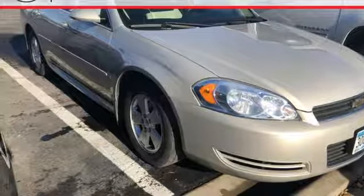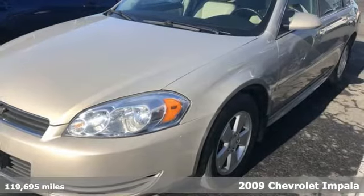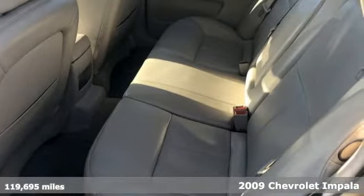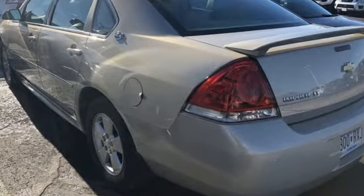Here's a 2009 Chevrolet Impala. Inside, you'll find dual-zone air conditioning, comfortable seating for five, eight-way power driver seat, and a multi-speaker stereo sound system with a CD player.